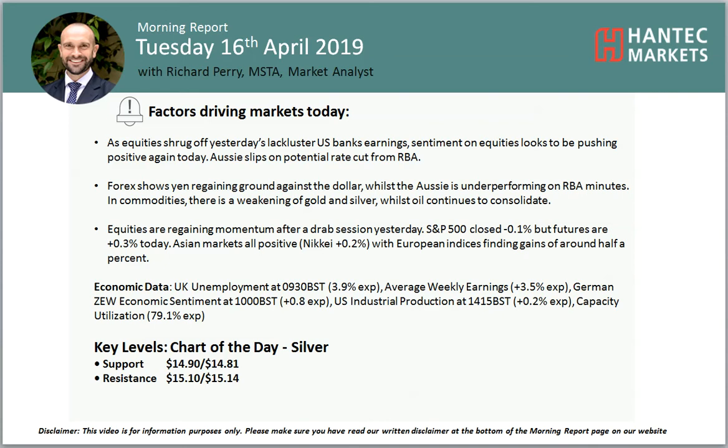Welcome to my morning report analysis videos on Tuesday the 16th of April, with me Richard Perry at Market and Hantip Markets.